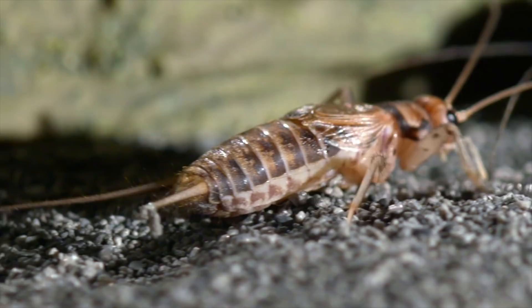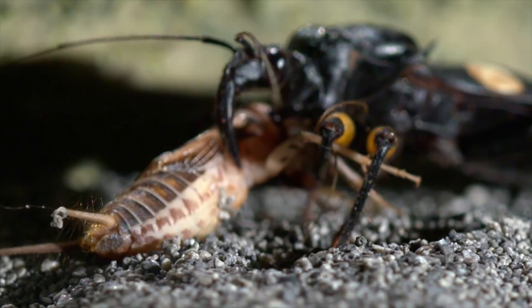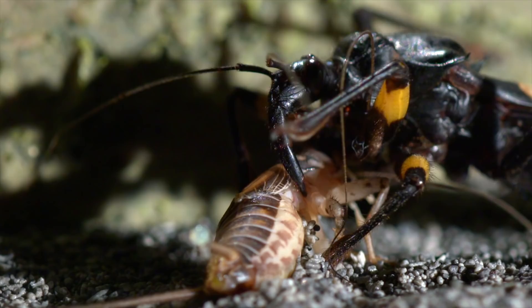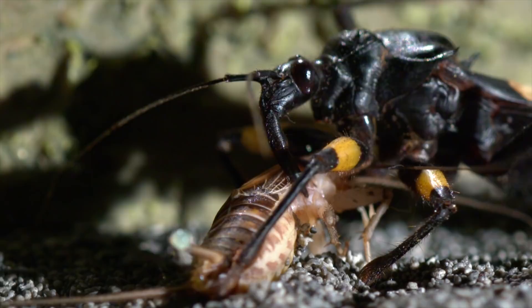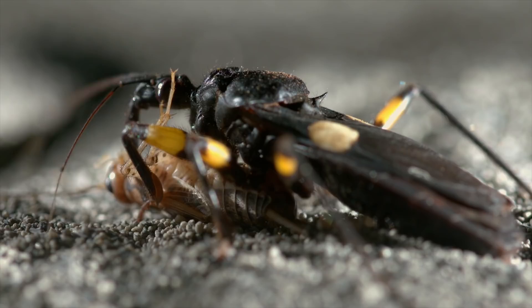Some assassin bug species actively hunt; others lie in wait and ambush unsuspecting prey. Long front legs pull the victim close with freakish strength. A dagger-like proboscis penetrates the exoskeleton. A potent and highly complex venom is injected directly into the victim. Within seconds, cell membranes are destroyed, and paralysis — not death — ends the struggle. Then the venom liquefies the insides of the prey, so that the assassin bug can suck up the nourishing liquid.